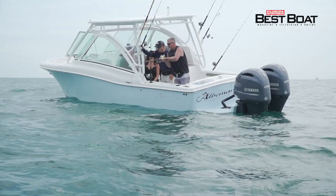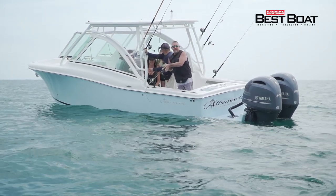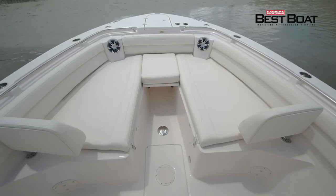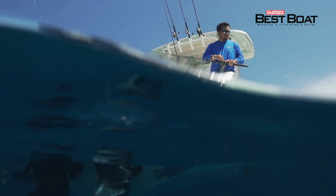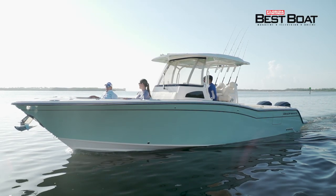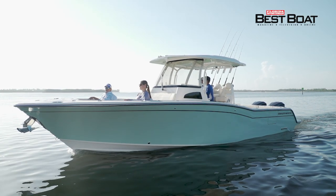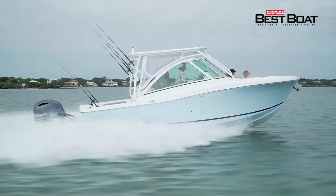Albemarle is known for building beefy, tough offshore fishing boats. They have done it, but they didn't give up a thing when it comes to the family. And for the boater that wants luxury amenities and serious offshore fishing capability, we'll be taking a look at Grady White Canyon 326. In recent years, Grady has found that center consoles and dual console designs are far outselling the old walk-around cutty cabin style. All coming up on Florida Sportsman Best Boat.